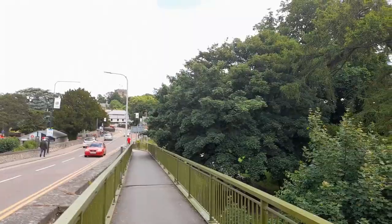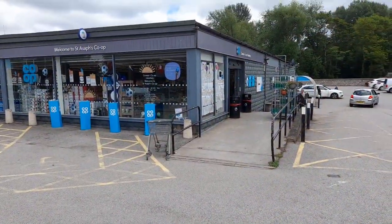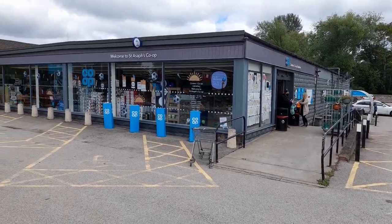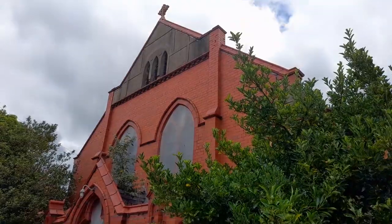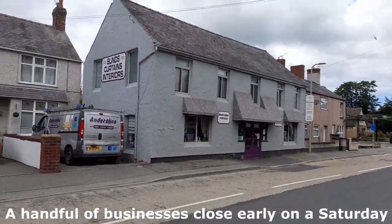After that refreshing snack it's time to head down to Lower Denbigh Road. This Co-op is the only full-size supermarket in the city. The concourse provides space for community activities like regular charity sales and the distribution of the City Times, a local monthly newspaper.